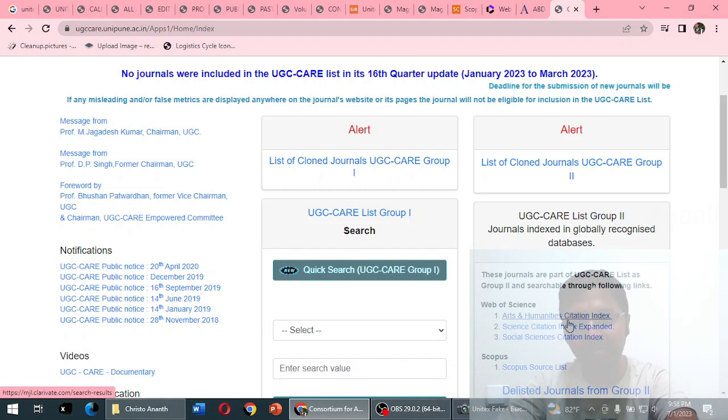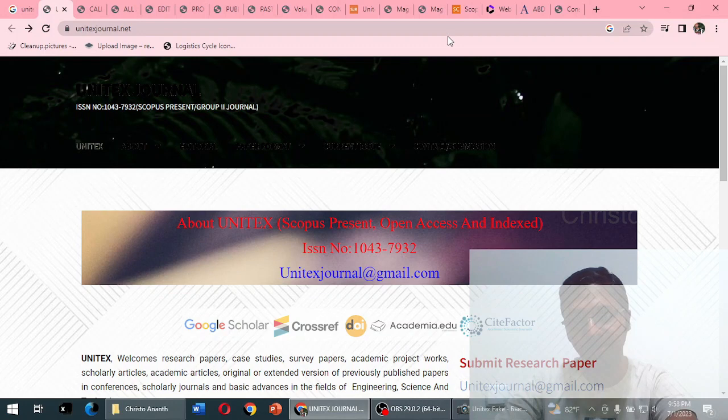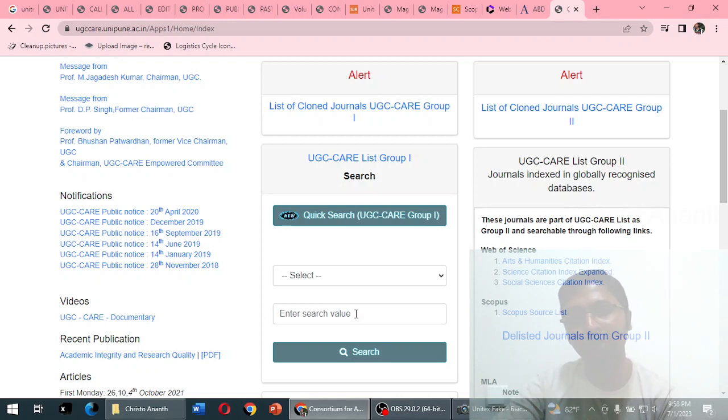For UGC CARE journals: Scopus, AHCI, SCIE, and SSCI journals that are currently active would normally be indexed in UGC CARE Group 2. However, the fake website claims it falls under Group 2. We checked scopus.com and confirmed it is not currently indexed — meaning it cannot fall under UGC CARE Group 2 either. I checked the journal in the UGC CARE list as well and found no search results.